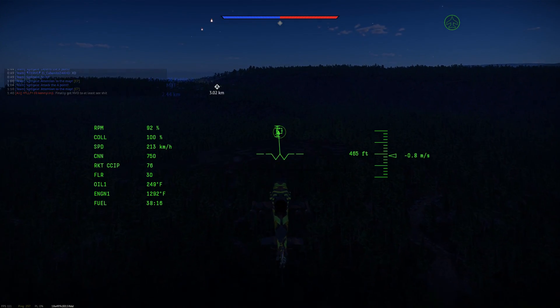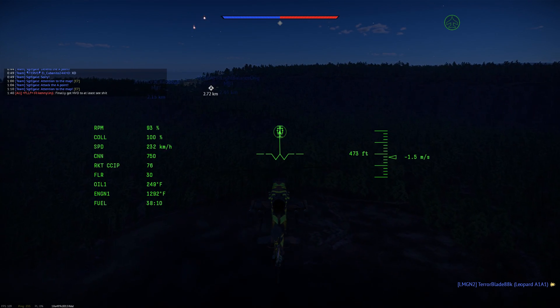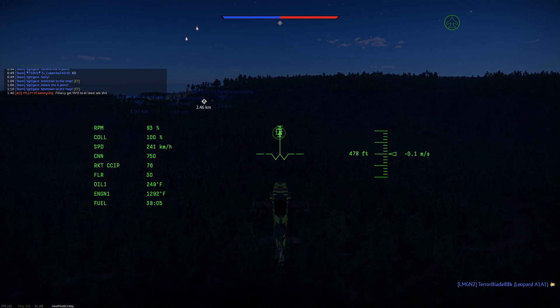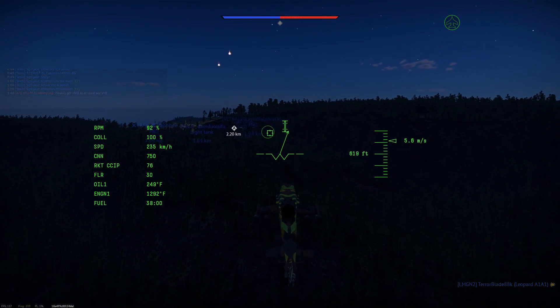Nothing special looking, though perhaps I am wrong. Where would this go in the tree? Honestly I wouldn't be surprised if it became a premium, like a low tier GE premium for US helicopters. But maybe they'll make a random branch for more odd helicopters like this one.